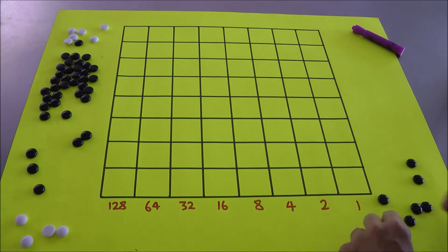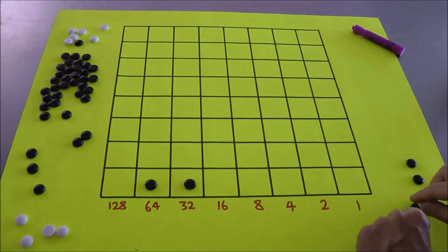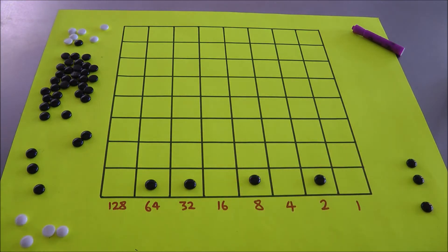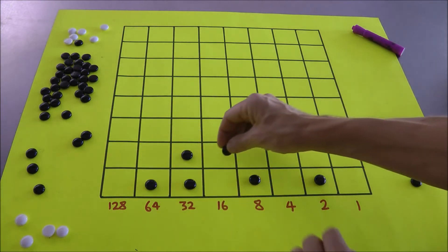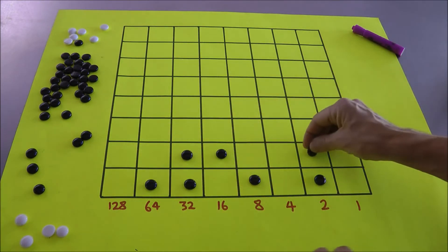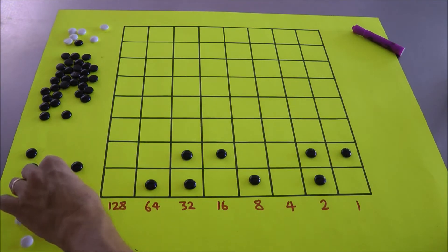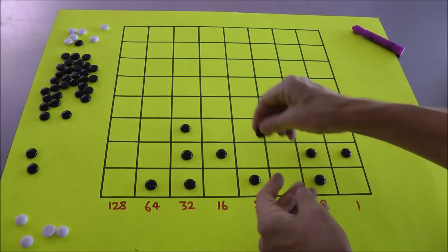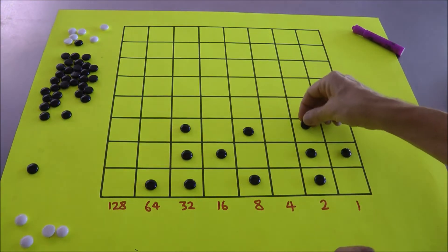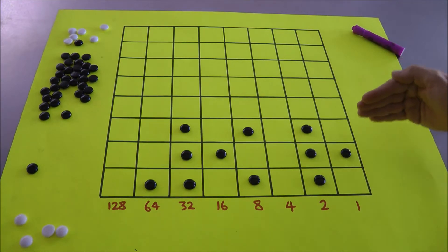First of all, let's write the number 106 on the bottom row. 106 would be 64 and 32 — that's 96 — plus another 10, so there's 106. And 51 would be 32 and 16, that's 48, plus 3 — so 51. I'll represent 51 on the next row. And the last number, 42, is 32 and 8 makes 40 and 2. There we are: the numbers 106, 51, and 42.